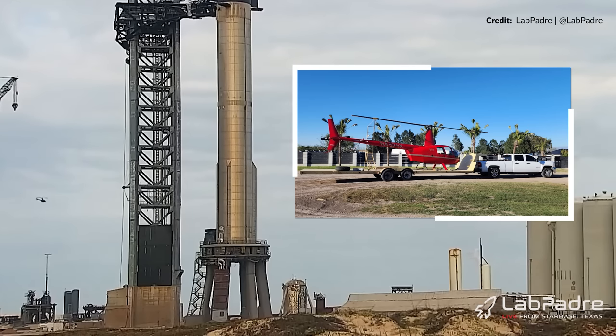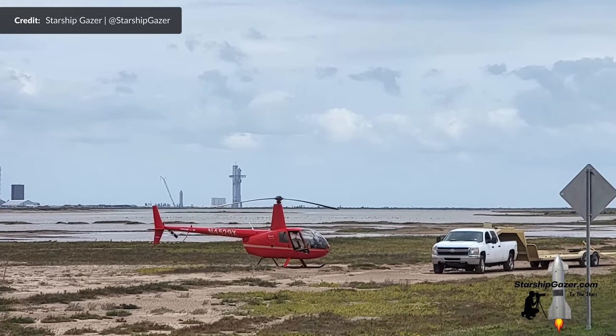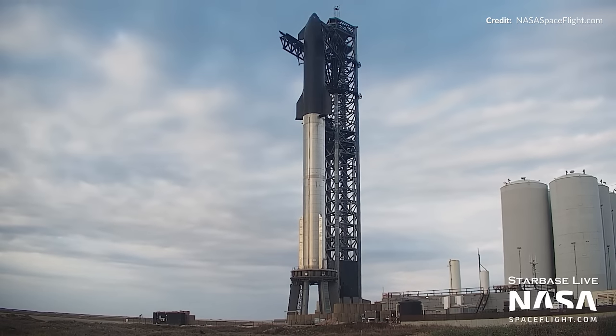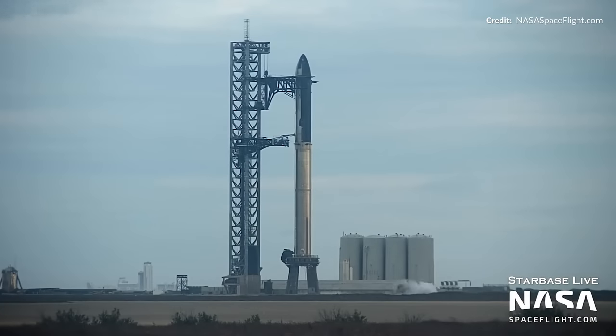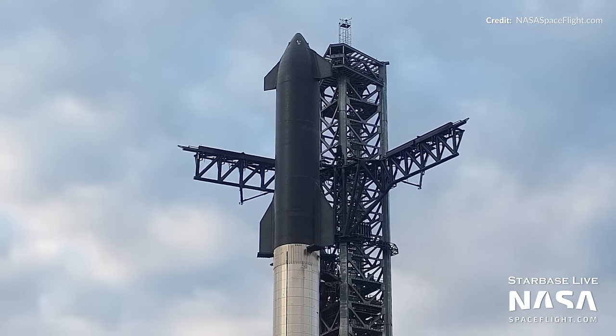Soon after, this R-44 helicopter took to the skies and was seen flying back and forth multiple times. This four-seater was on standby all day to head out again if needed. Not long after the road closed, the tower arms had released Ship 24 — just look at them there, wide open in what we can safely assume is the position they will be in during a launch.